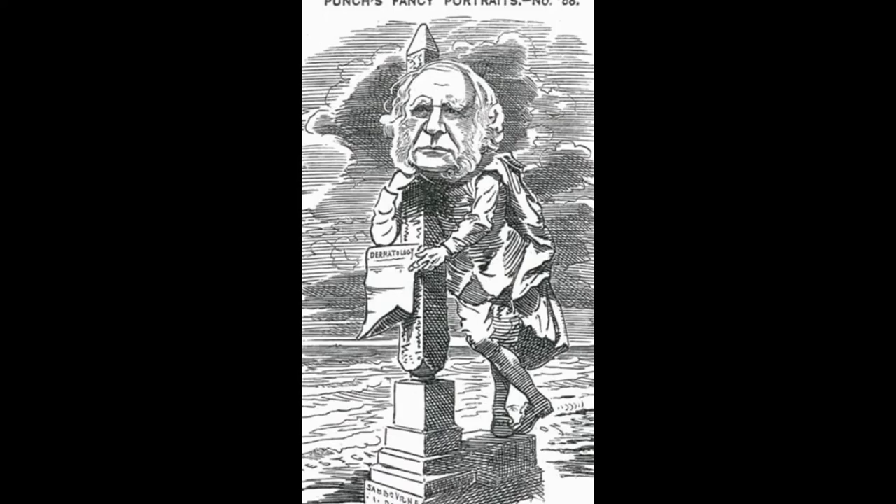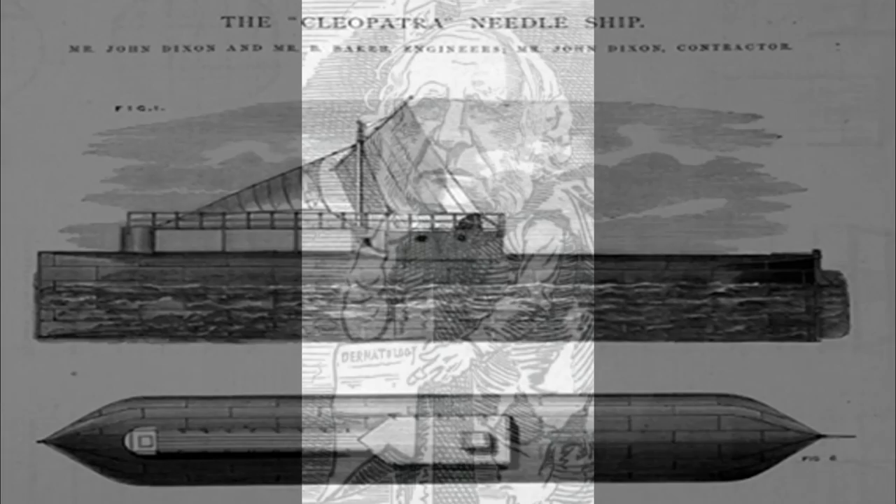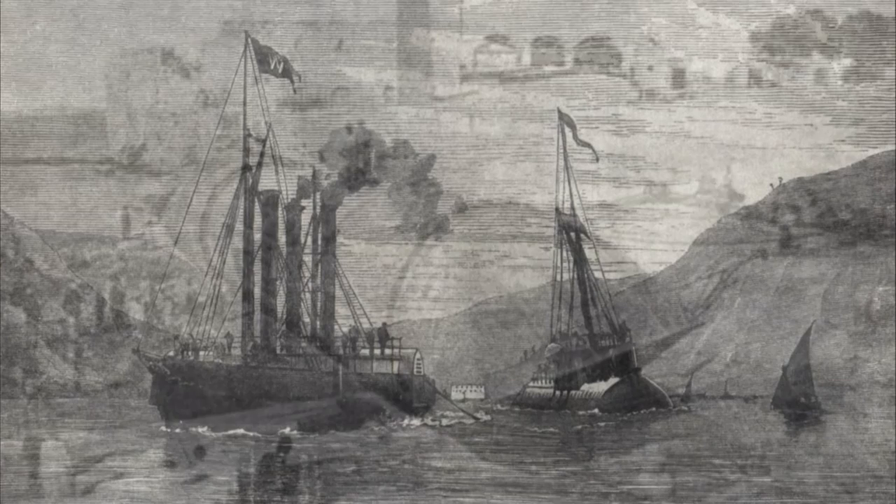The cost of the move was eventually covered by James Wilson and was due to take place in October 1877, but due to its weight there was no way to get it on board a transport ship. So a plan was formed to build the Cleopatra, a pontoon ship that would carry the 200-ton needle in a floating capsule that would be towed behind the steamship Olga.